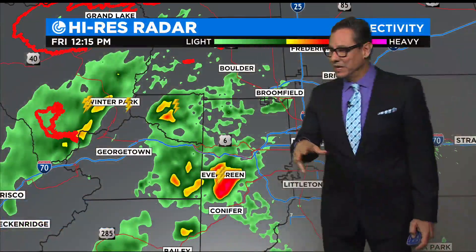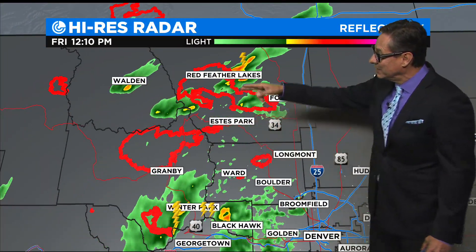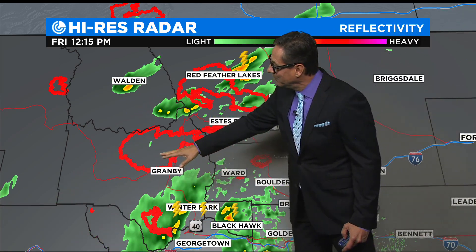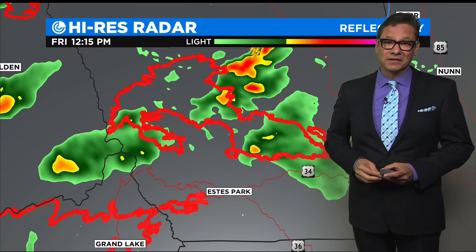Let's go back to the high-res radar. I want to show you some of the burn scars — I've highlighted those in red. The Cameron Peak area has already had a couple of little thunderstorms going through. This is the East Troublesome here — not too bad there. But with these thunderstorms kicking up in those areas, we could have a flooding concern later this afternoon.